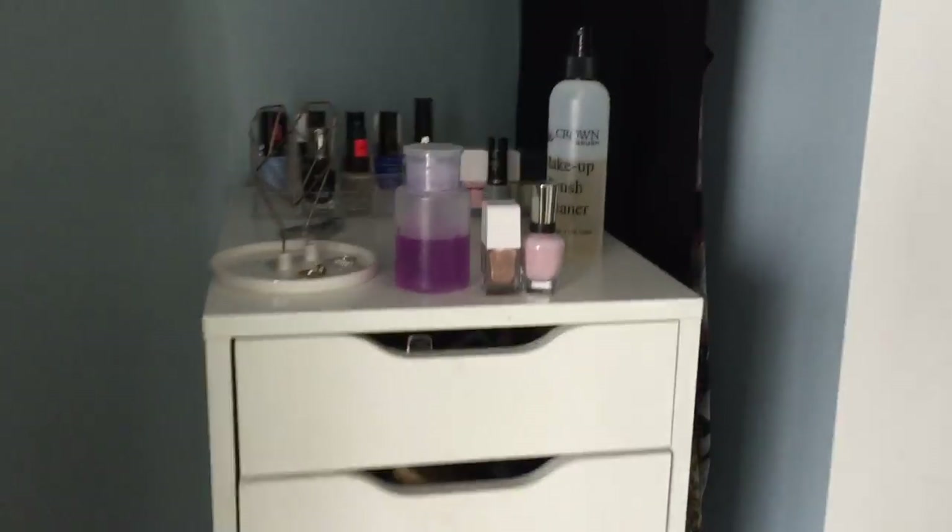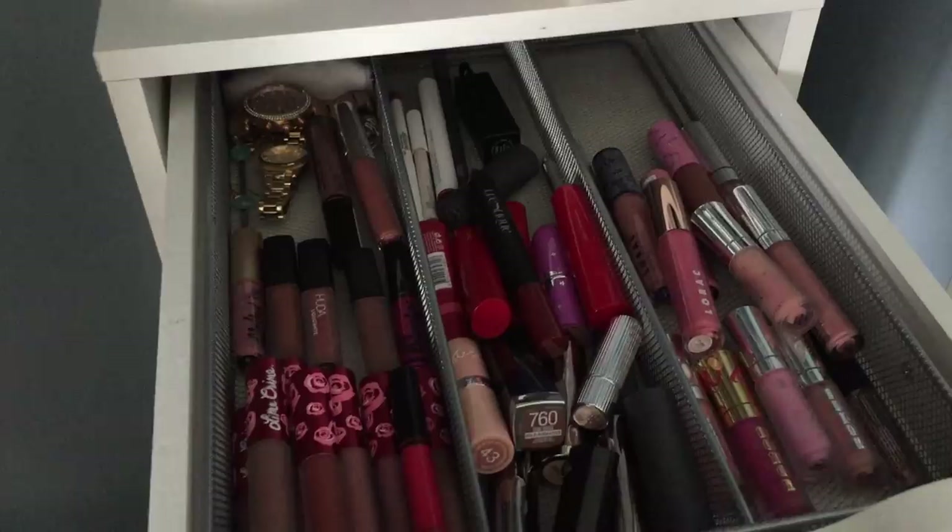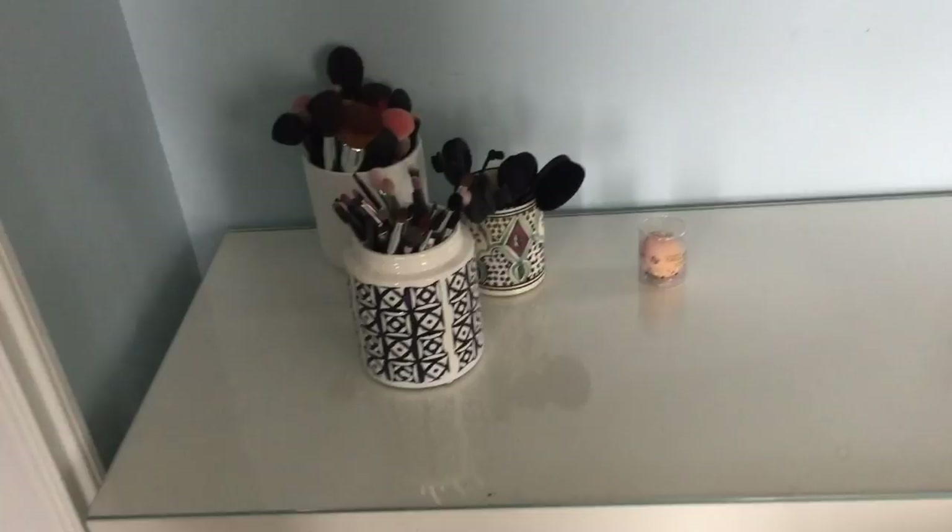Okay, so this is the before. I didn't clean anything up. Lip drawer, eye drawer, and then literally everything else. My vanity. I've got the brushes and then all of this makeup. I'm gonna pull it all out — lips, eyes, face — and we'll do it in sections.